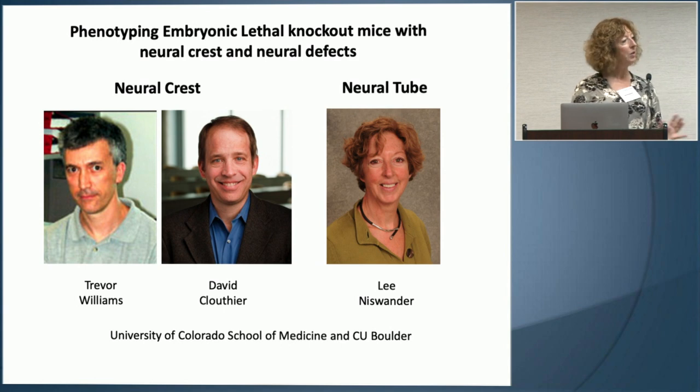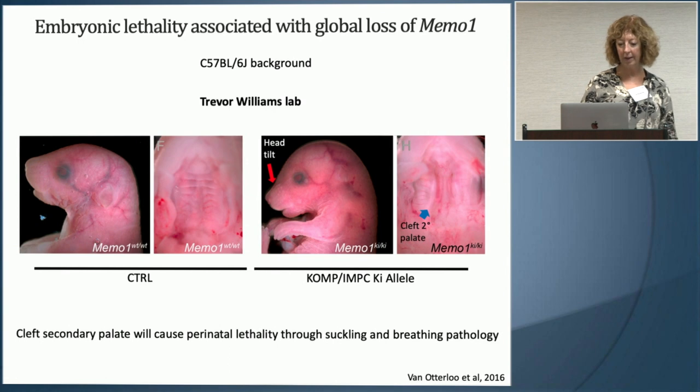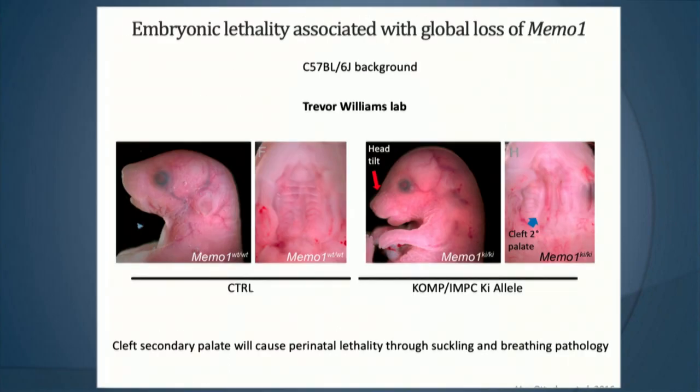I'll start with a story from Trevor's lab — a published story he did along with Eric Van Ottelu. We were all interested in embryonic processes, and I was doing forward genetic screens with ENU mutagenesis. That's how we originally identified this line.